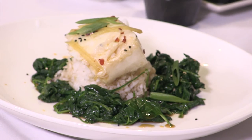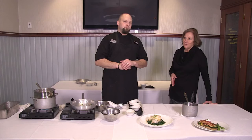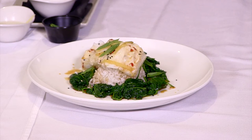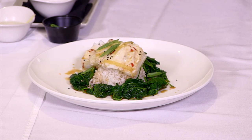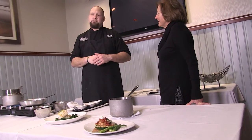You serve other things here besides fish, right? I know it's called Mitchell's Fish Market, but I want people to know that if you don't like fish, you can come here and get other things. We have all sorts of options — vegetarian options, chicken dishes, steaks. Obviously we're known for our seafood, but we do it all.